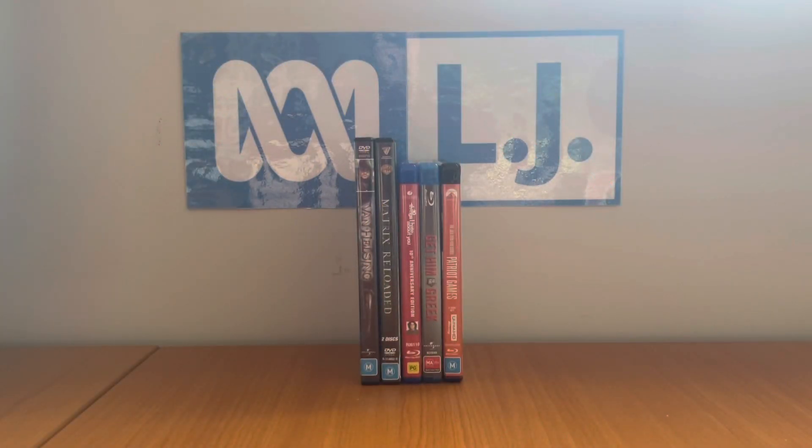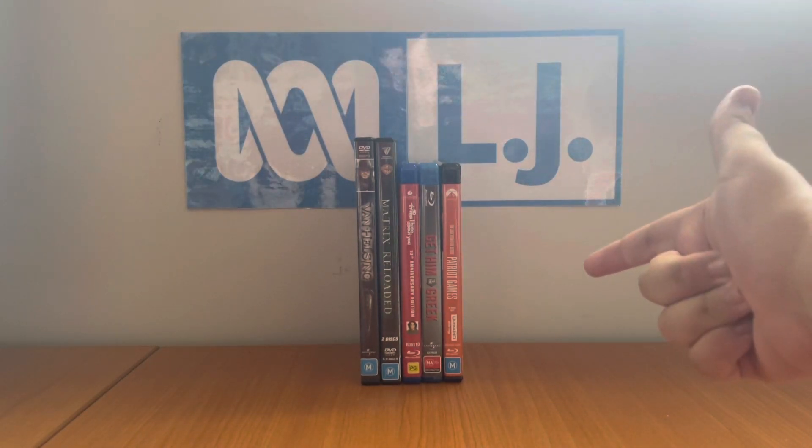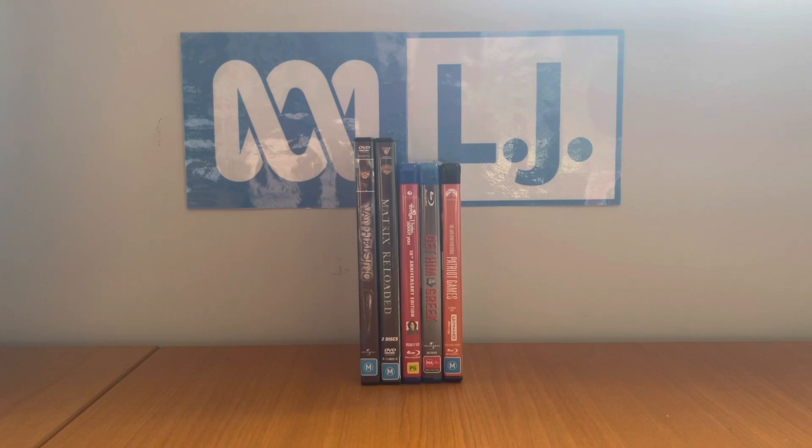How's it doing folks? My name is LJEST2004 and welcome to another DVD, Blu-ray and 4K Ultra HD update for Friday the 18th of February 2022. In total I've got two DVDs, two Blu-rays and a fabulous 4K to get along with. Let's start off with the two DVDs first.